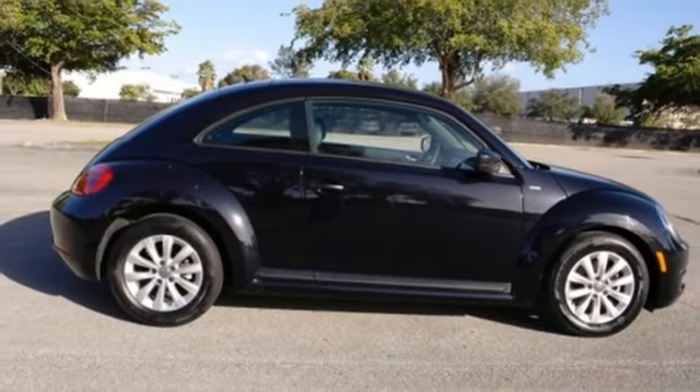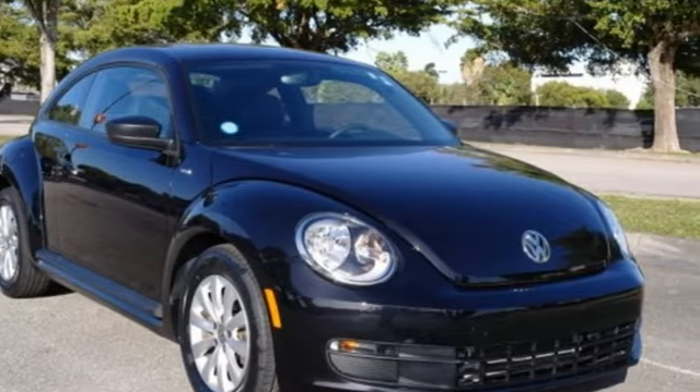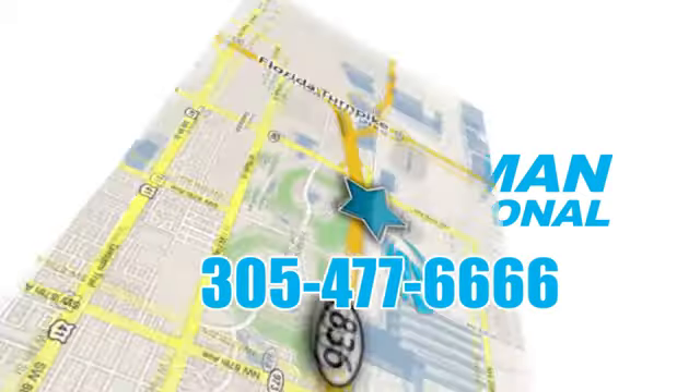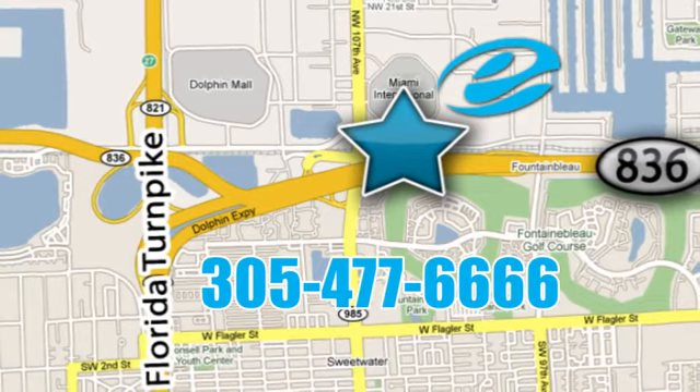performance you'd expect with the precision of German engineering. Hurry in today and see it for yourself. Experience Esserman International today. We're conveniently located off Highway 836 and the Florida Turnpike in Miami.